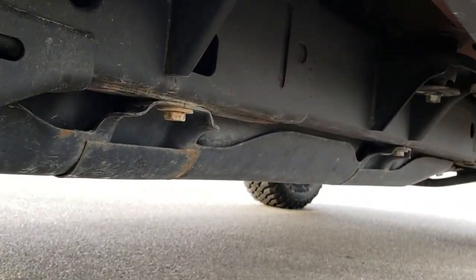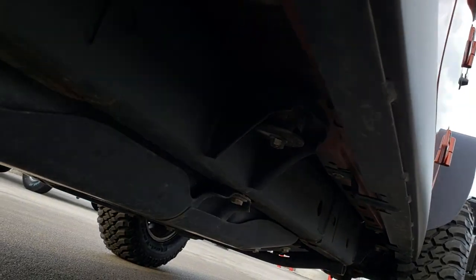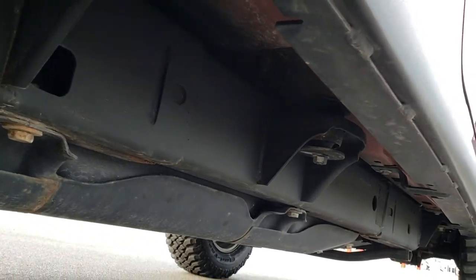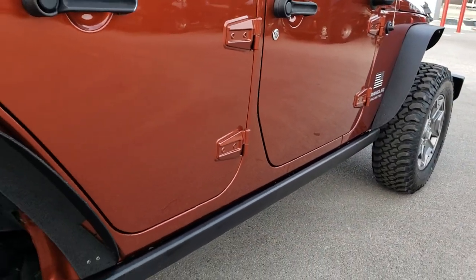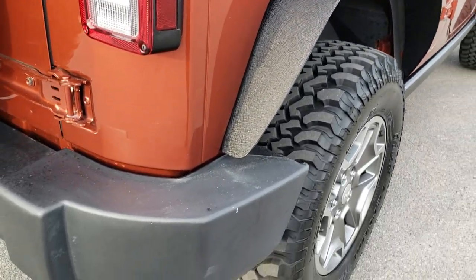Frame and underbody are in really nice shape all the way underneath — very little to no corrosion. And that is why we do these videos, so you can get shots like that and shots down the side to see just how clean that body is.